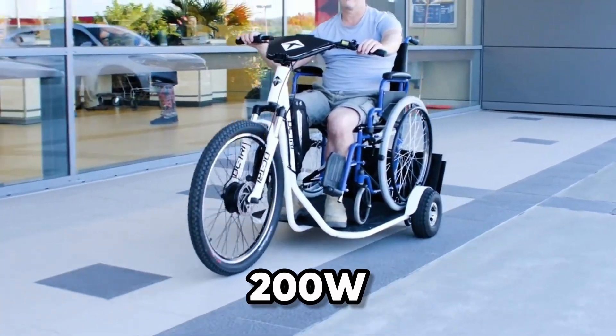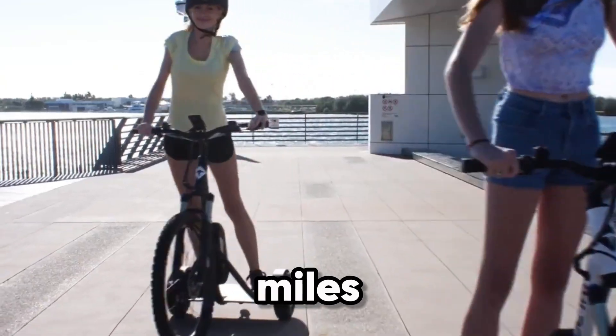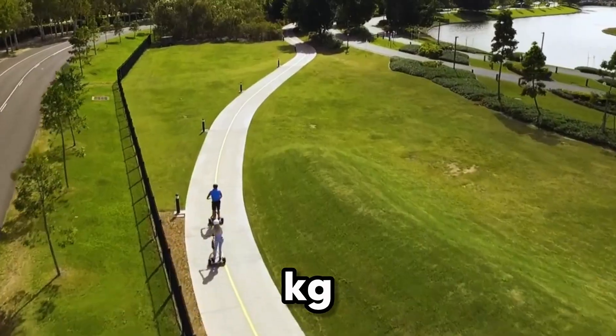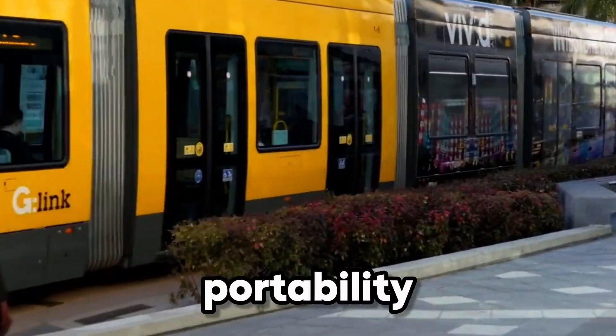The 200W brushless motor delivers smooth acceleration and speeds up to 15 mph, while the efficient battery offers up to 30 miles on a single charge. Crafted from a lightweight 24kg chromoly frame, it strikes the perfect balance between strength and portability.